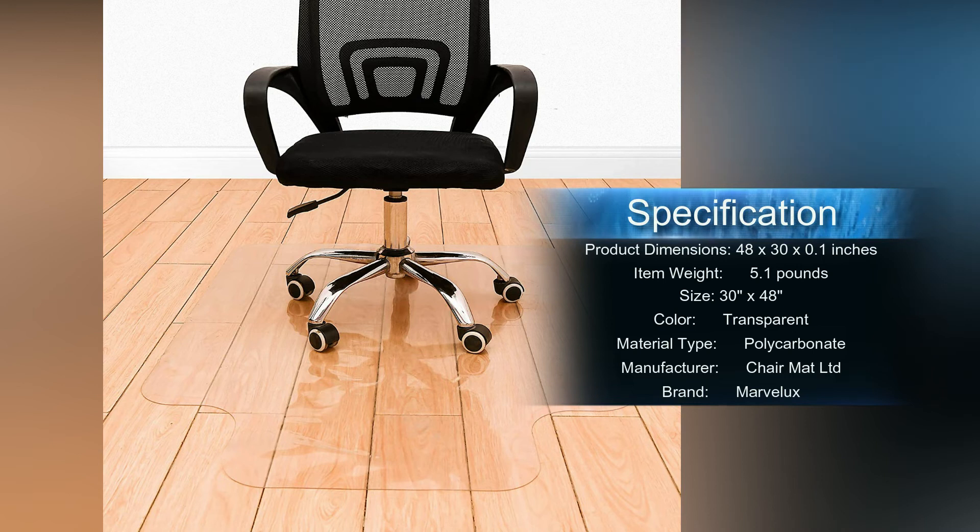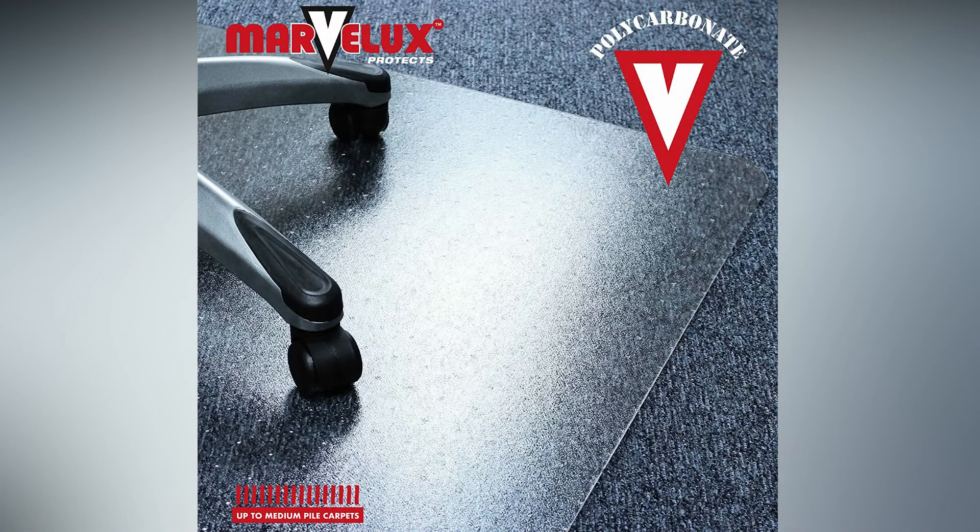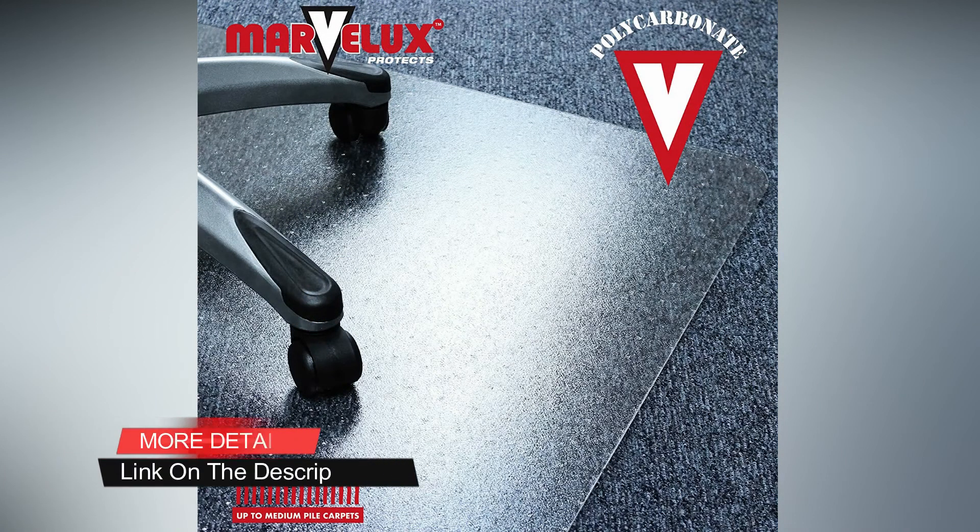Under correct application and care, this long-lasting polycarbonate chair mat will not curl, discolor, dimple, or smell, and is highly crack resistant. You can rest assured that Marvelux chair mats will provide the ultimate carpet protection.